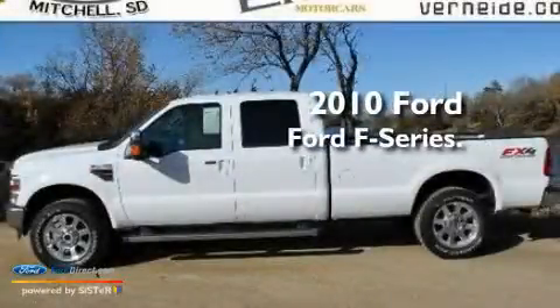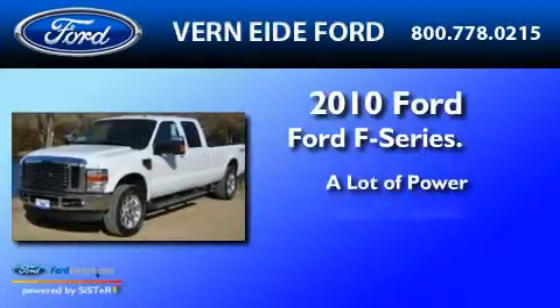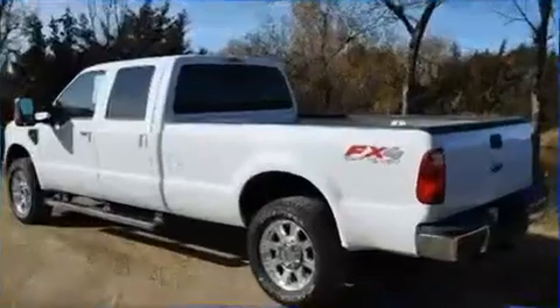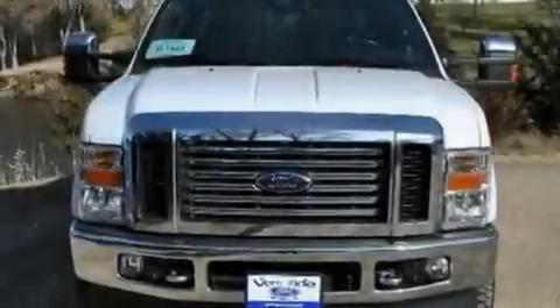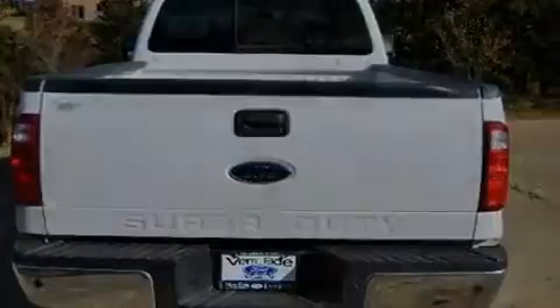This is a 2010 Ford F-250. Its top features include front and rear reading lights, a trailer hitch receiver, an engine immobilizer theft deterrent system, 12 volt power outlets, and a low tire pressure indicator.